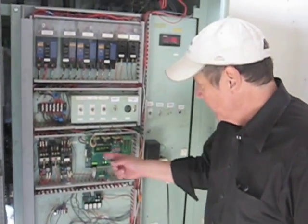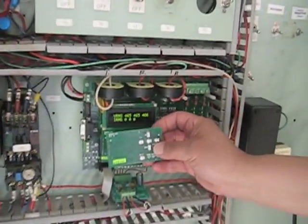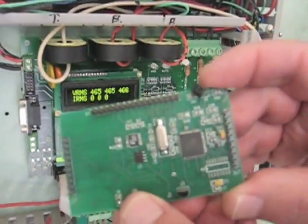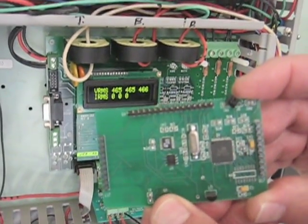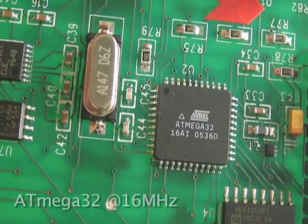Here we have the Wind Watch board — the heart of it — on the side of this little board here. You will indeed see the AVR. It's an ATmega32, and we've got it running at 16 megahertz.